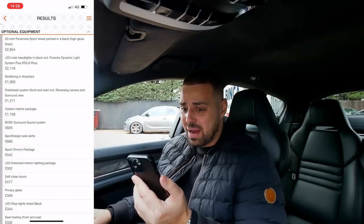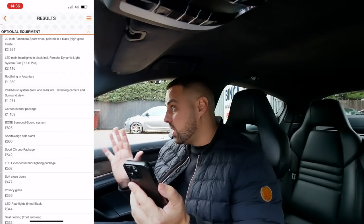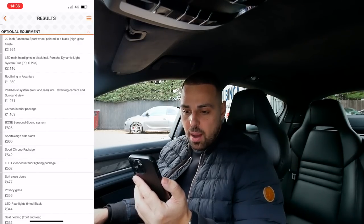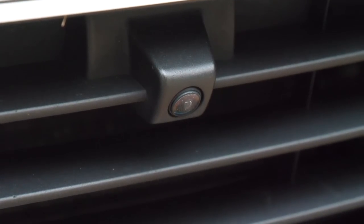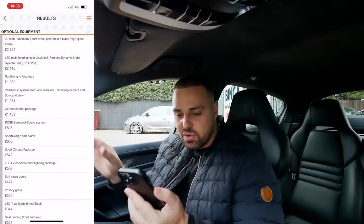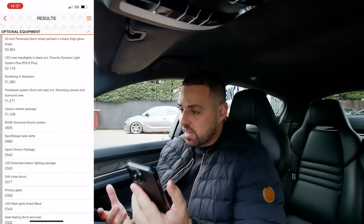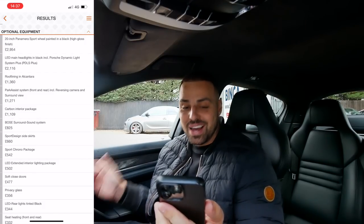Roof lining in alcantara was a spec option at £1,360 - a lot of money, but if you were to get that done aftermarket you wouldn't get it done for that. Park assist system front and rear including reversing camera and surround view at £1,271 - I did notice it's got a little camera on the front bumper below the grille. Carbon interior package was £1,109. Bose surround sound system at £825 - I would say that's quite important, you want to enjoy your tunes. Sports design side skirts too.